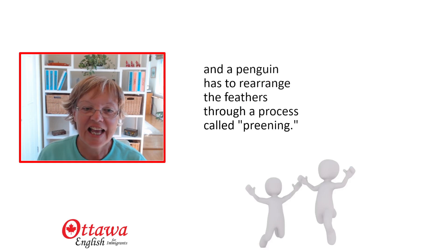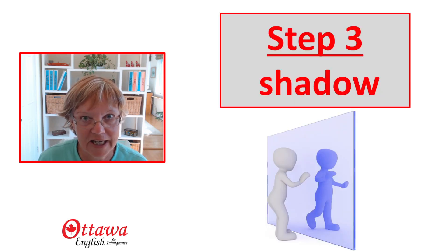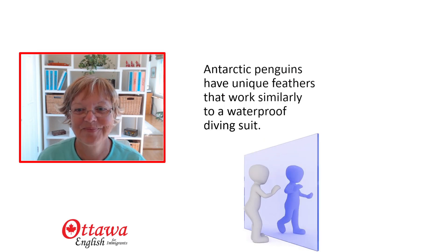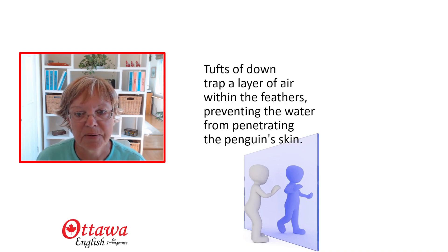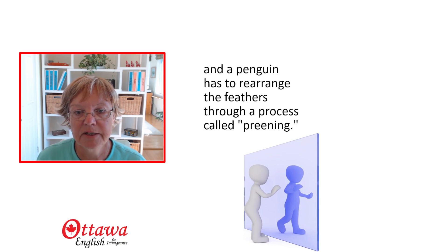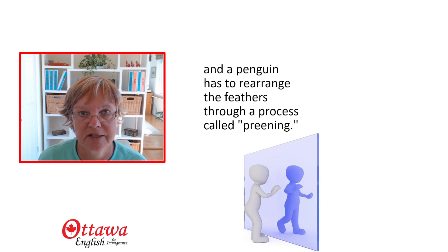How did you do? If you didn't sound just like me, go back and practise section by section. Now in step three, if you're ready, I want you to shadow me. Say exactly the same thing that I'm saying, as I'm saying it — as if you were singing along with your favourite singer. Antarctic penguins have unique feathers that work similarly to a waterproof diving suit. Tufts of down trap a layer of air within the feathers, preventing the water from penetrating the penguin's skin. The pressure of a deep dive releases this air, and a penguin has to rearrange the feathers through a process called preening.